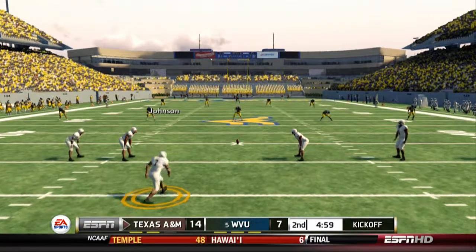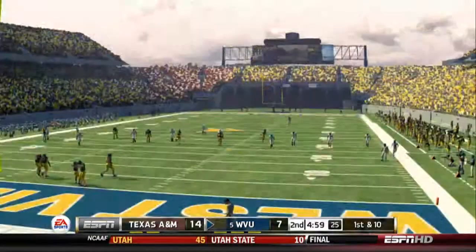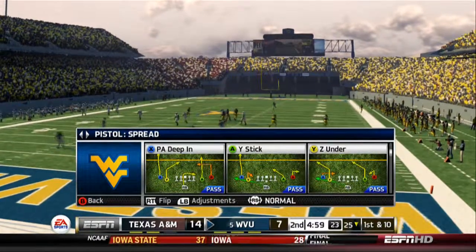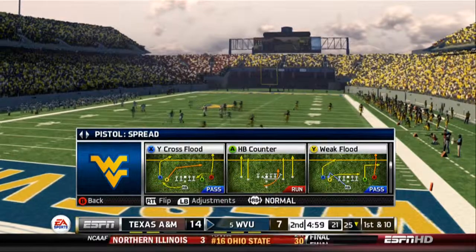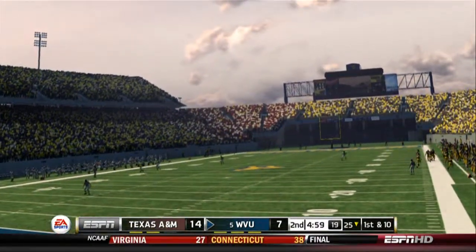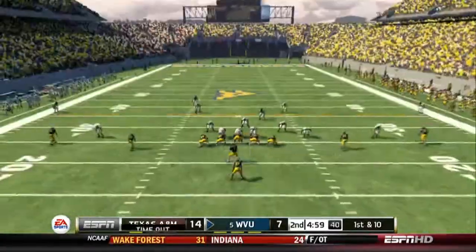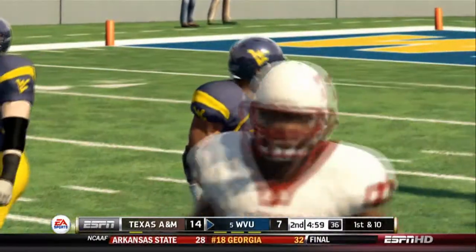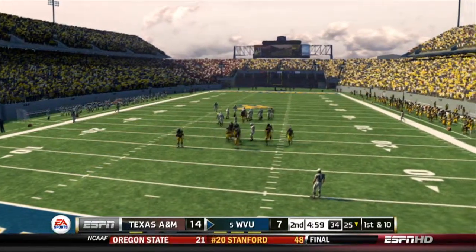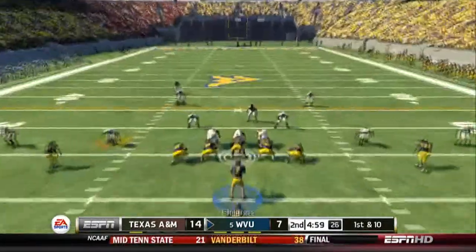Texas A&M to kick this one off. He hits a booming kick. Ball called for a fair catch. This drive will start at the 25. The Aggies use their second timeout. If you're the offense here, what's your mindset right now? Well, I think they're anxious to get back out on the field. Last time out they drove right down the field, so they know they can move it.